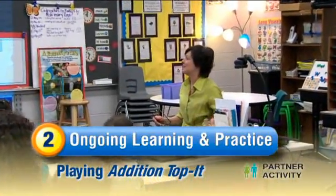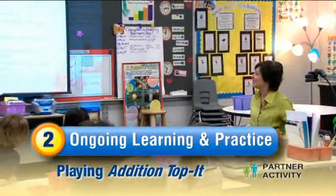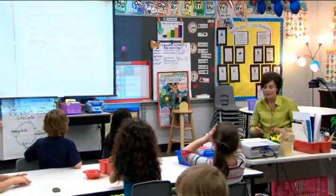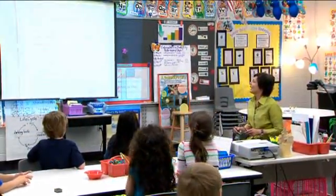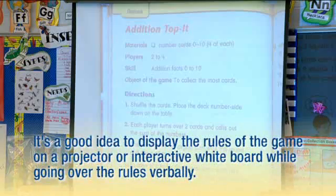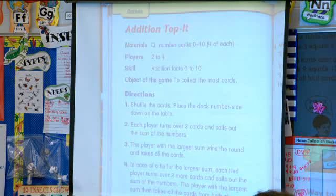Boys and girls, we're going to move on to playing Addition Top It today, and I just want to review the rules with you. Our materials are over here in our purple bucket, and you will have your number cards from 0 to 10. Two of you with your game partner will be playing, and you're practicing your addition facts. You'll need to shuffle your cards and place that deck upside down. You will take two cards and call out the sum of those two cards.